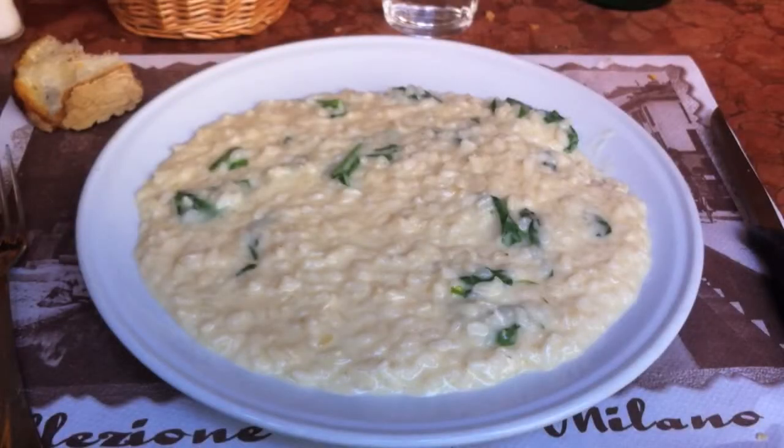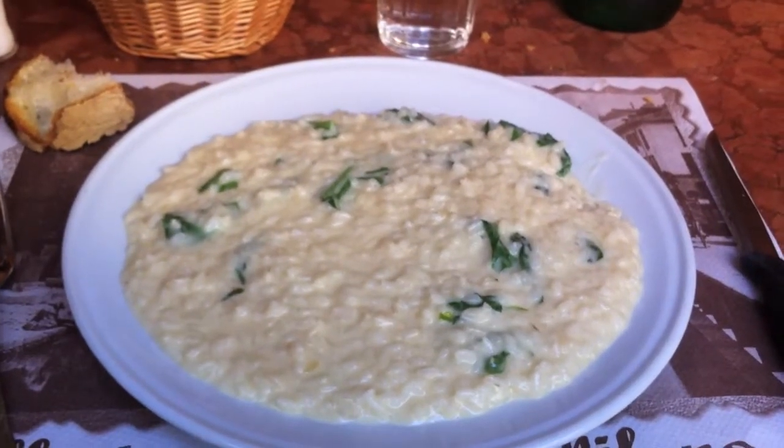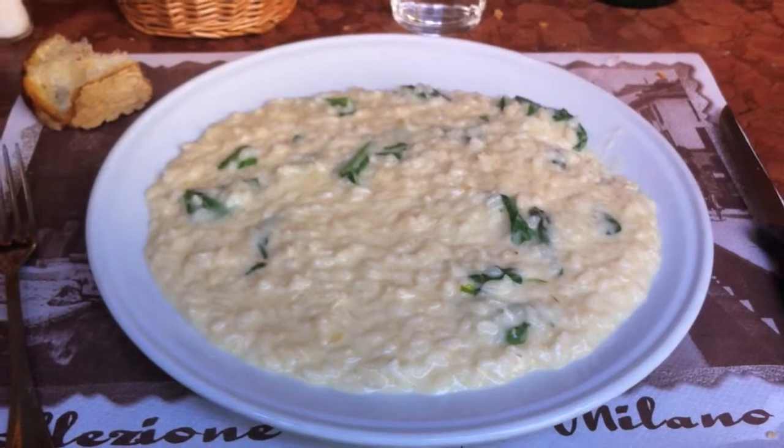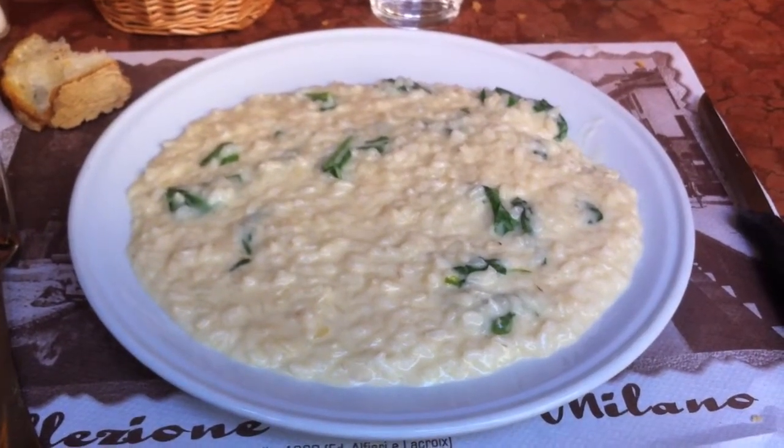My choice today was a primo of risotto with stracchino and rucola. Grand Italia does fabulous risottos and always has one or two every day, plus risotto al salto — the classic Milanese way of using leftover risotto. It's fried on both sides until crisp.